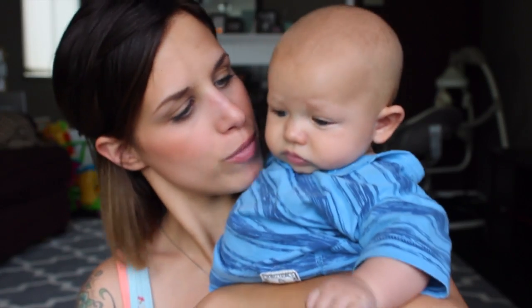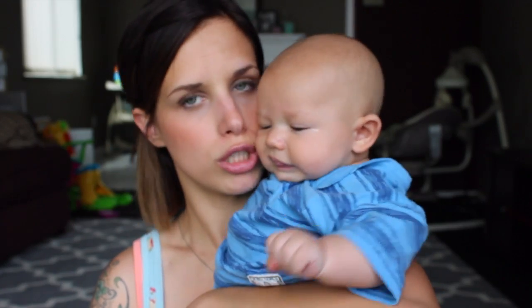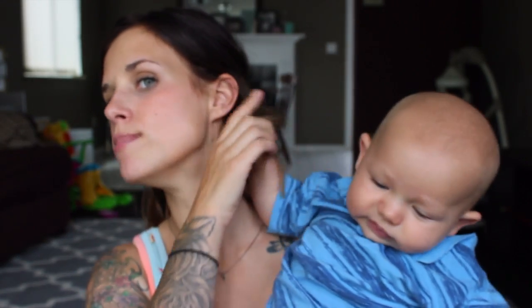My next favorite in baby items — his name is Jude, and he is not available for resale or purchase. Isn't he so cute? I just want to smooch him. He's like eating my face!